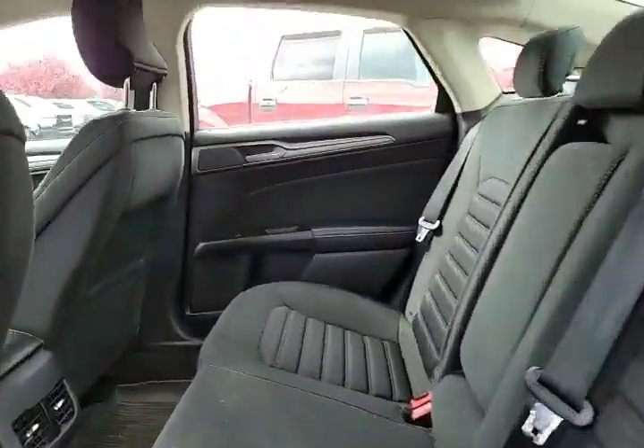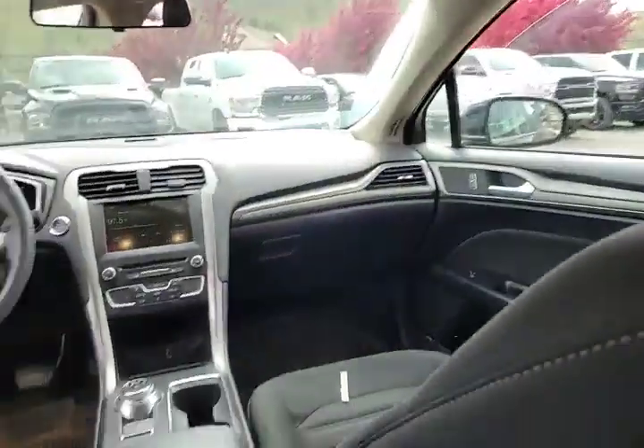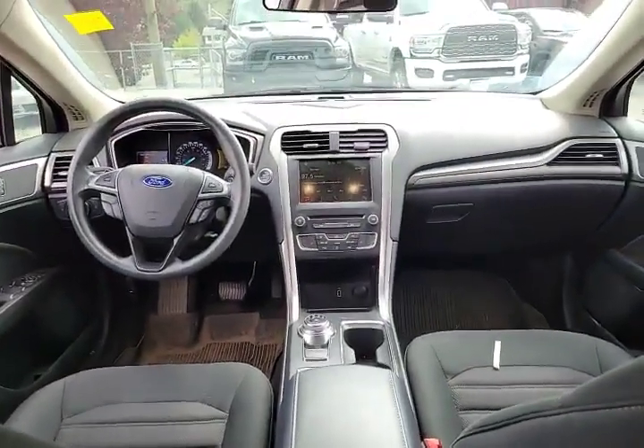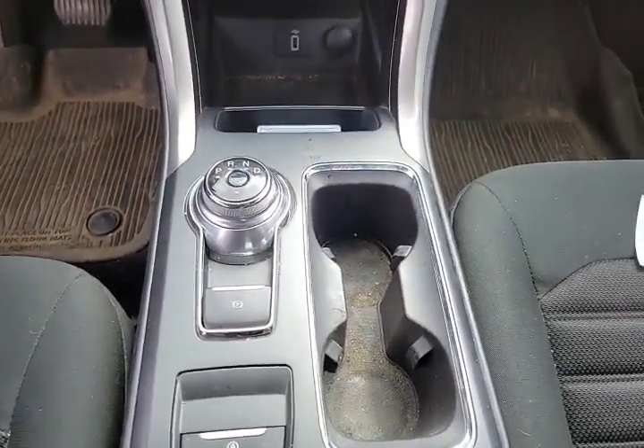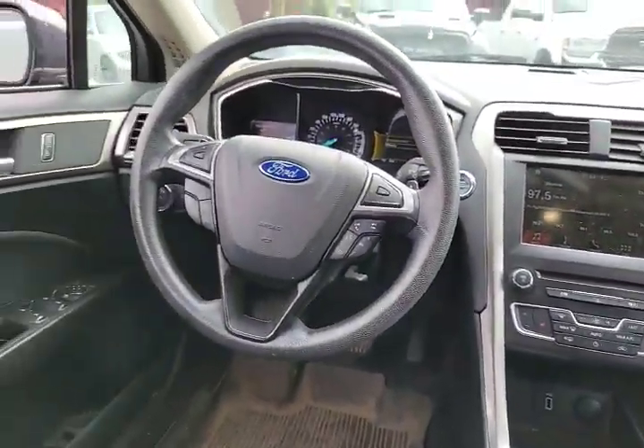Inside we go, we have three seats in the back, cloth seating. We do have heated seats in the front row. We have an electric park brake, there's your shifter there, full Bluetooth, all that stuff.